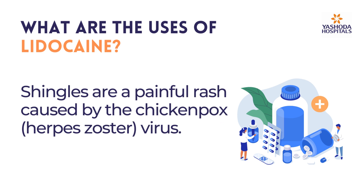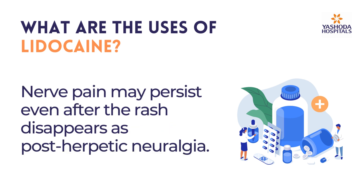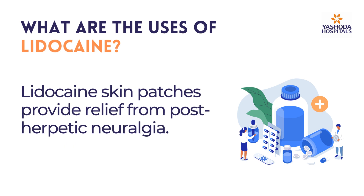Shingles are a painful rash caused by the chickenpox virus. Nerve pain may persist even after the rash disappears, known as post-herpetic neuralgia. Lidocaine skin patches provide relief from post-herpetic neuralgia.